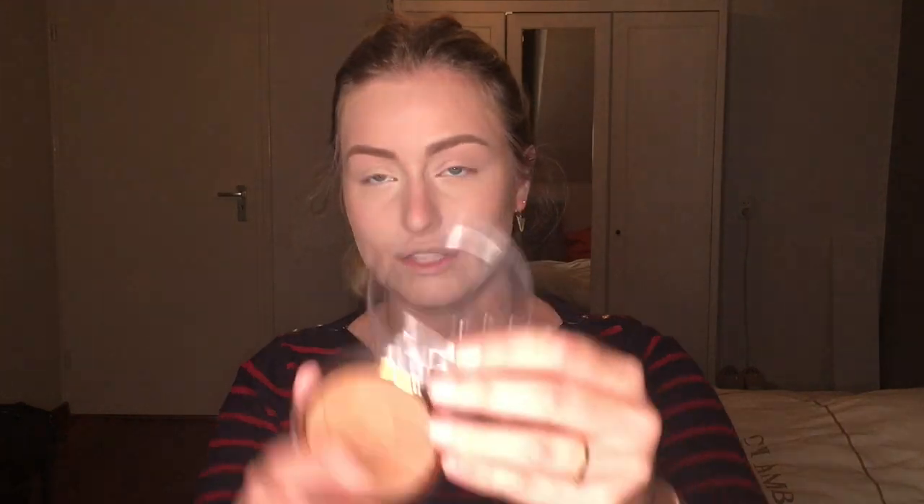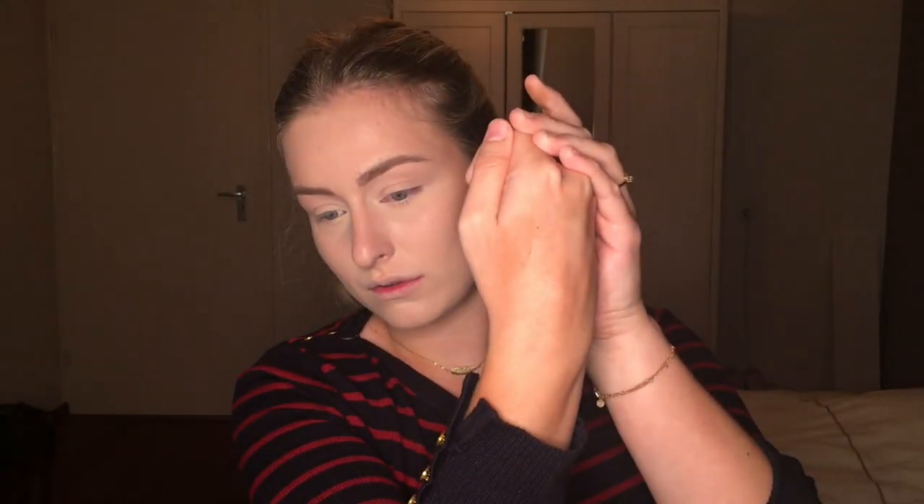Today I'm going to try a new bronzer. This one is by Catrice — it's called the limited edition Soleil... I don't know how you pronounce it, it's French and I can't speak French. It's in the color COCO 1. It's a really pretty color and it swatches beautifully. I am really excited to try this out.